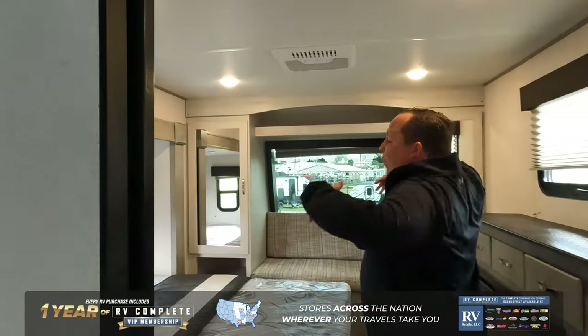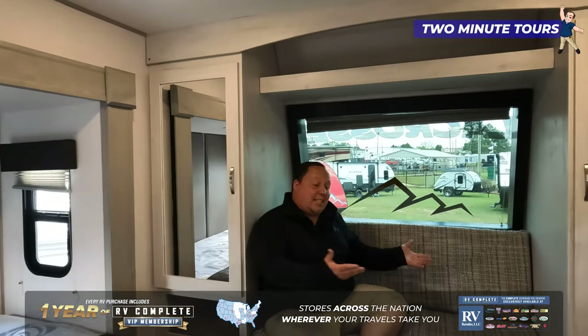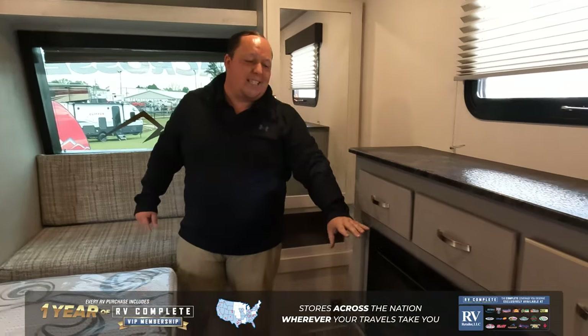To wrap it all up, we have a king-size bed on a slide-out. Look at this — I told you guys you aren't going to want to miss this. This is an actual little sofa, a little day bed, or whatever you want to call it, in a travel trailer. Storage all the way around, and to top it all off, a fireplace in the bedroom.